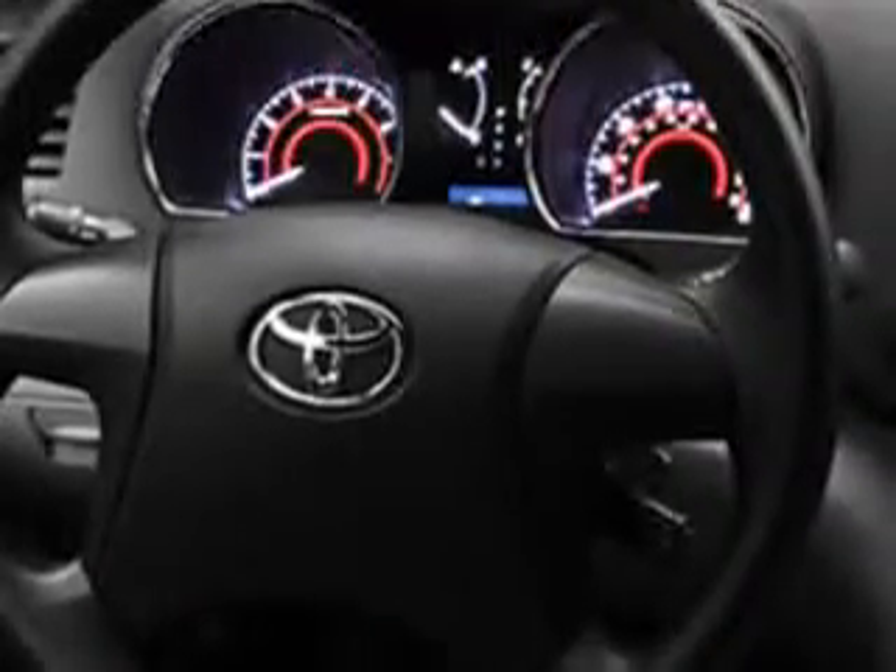Enjoy the drive, feel safe, and have peace of mind in this 2012 Toyota Highlander. Come see us at Lugov Toyota Scion today.